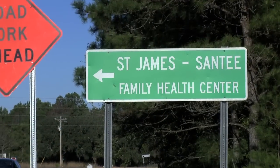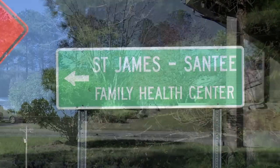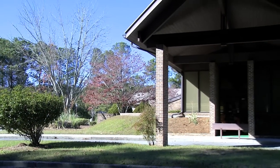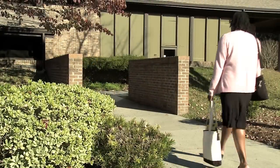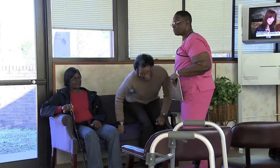The St. James Santee Family Health Center was founded in response to a community need for more accessible medical care in rural and disadvantaged communities. The center provides high-quality, community-based care that's accessible and affordable.